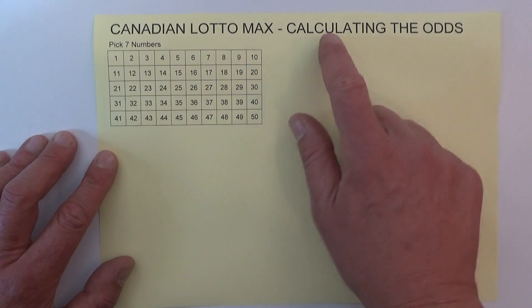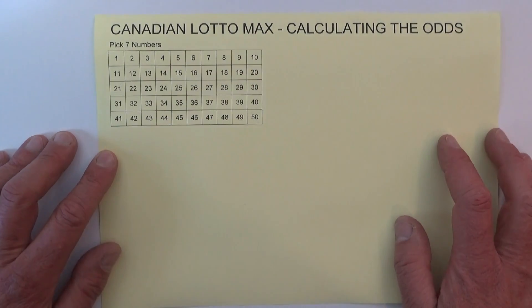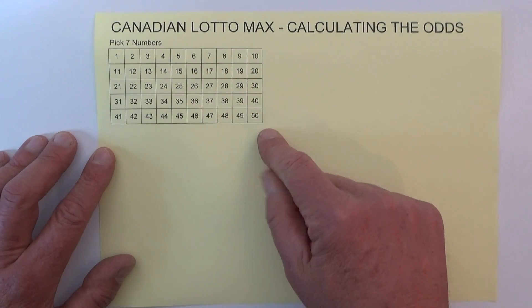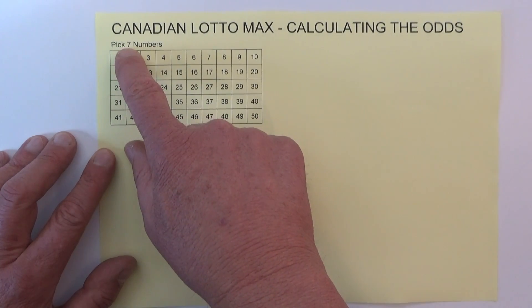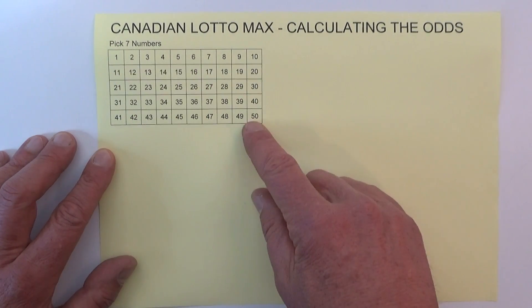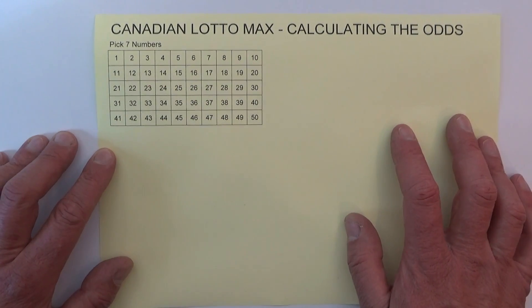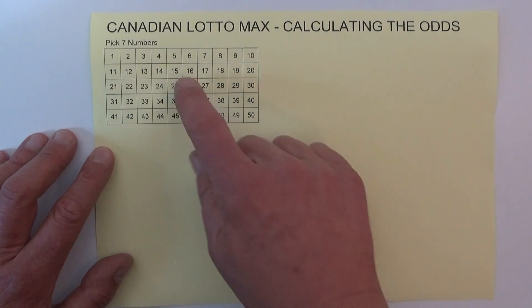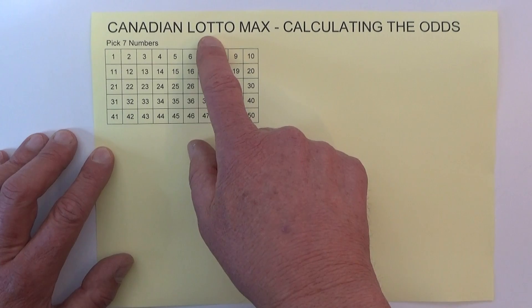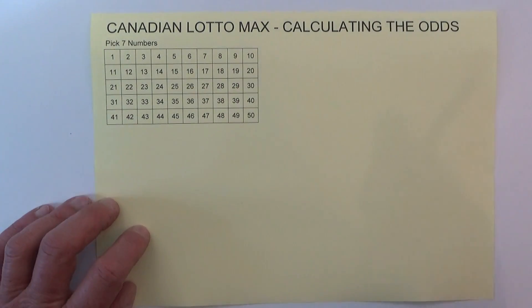Hi there. Today I'm going to show you how to calculate the odds of winning Canadian Lotto Max. This is a lotto game played in Canada where you have to pick seven numbers from 50 and match all seven to win first prize. So today I'm going to show you how to calculate the odds of picking all seven numbers and winning first prize in Canadian Lotto Max.